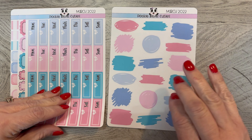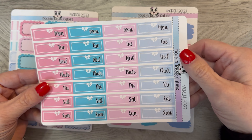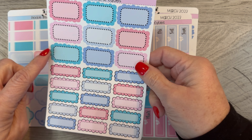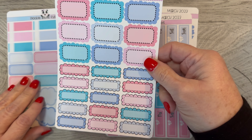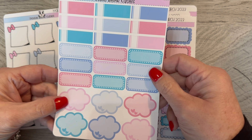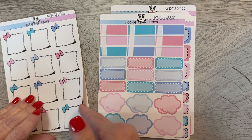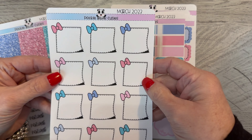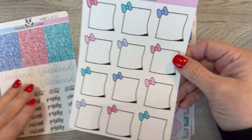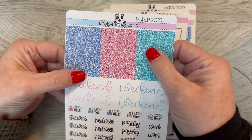You get a scribble sheet and then you get the days of the week. Then you get full boxes — or half boxes and quarter boxes with scallops — and then quarter boxes and clouds that you can use for whatever you want. Then there's a page of just full boxes where you can write whatever you want in them. The last page is glittery headers.